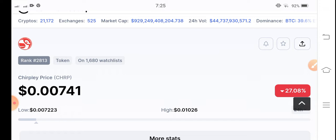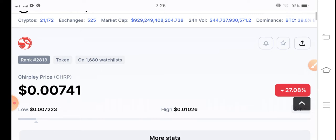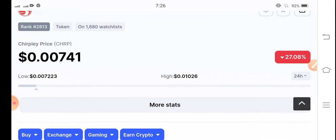Before starting this video, if you want to join my Telegram group for market updates and free signals, join now — the link is available in the video description. If you are new to the channel, make sure to subscribe because I also share market updates here.